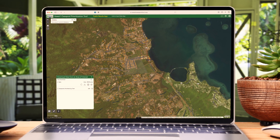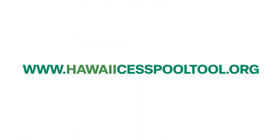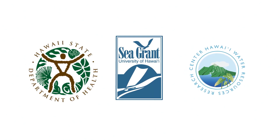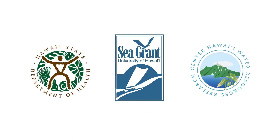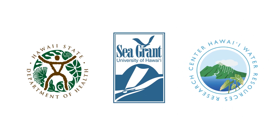For information on cesspool conversion and the HCPT, visit hawaiicesspooltool.org. This video was produced by the Hawaii Department of Health, University of Hawaii Sea Grant College Program, and the Water Resources Research Center at the University of Hawaii.